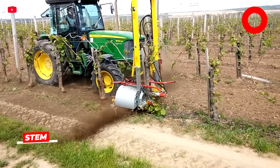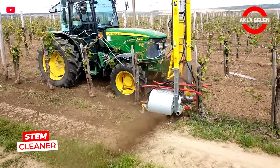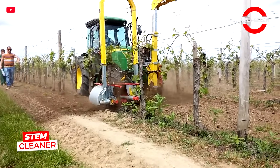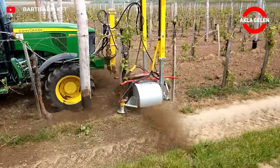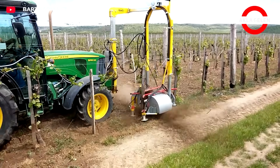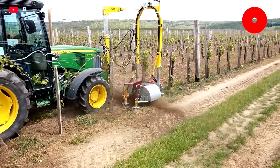This machine cleans plant trunks up to 50 cm high. Rotating brushes remove dry or dead bark and shoots emerging from the bottom without damaging them. Hydraulic discs also scrape off ground-level debris, perfect for a clean, healthy trunk.